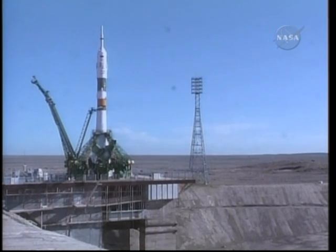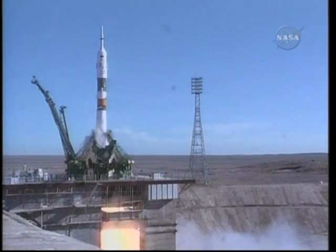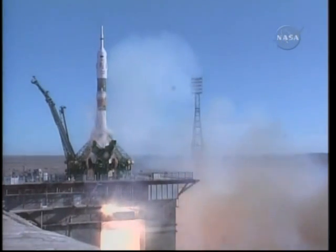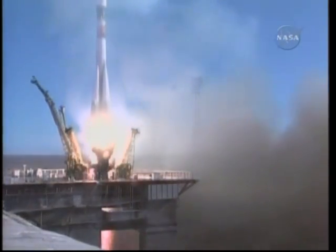T-minus 15 seconds, the second umbilical tower moving away from the Soyuz. T-minus 3, 2, 1 — liftoff! Liftoff of Alexander Skvortsov, Tracy Caldwell Dyson, and Mikhail Kornienko beginning their journey to the International Space Station. Going well.